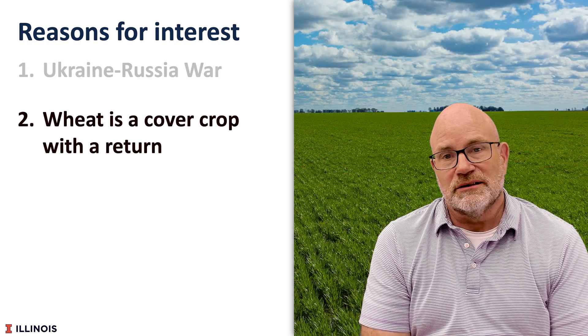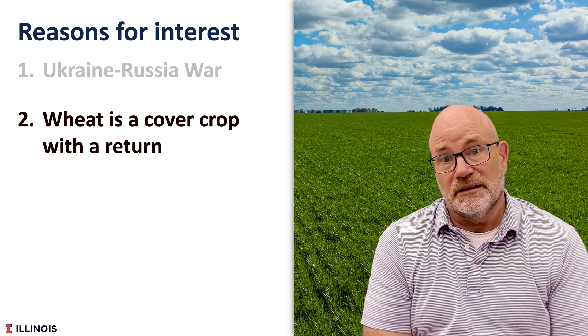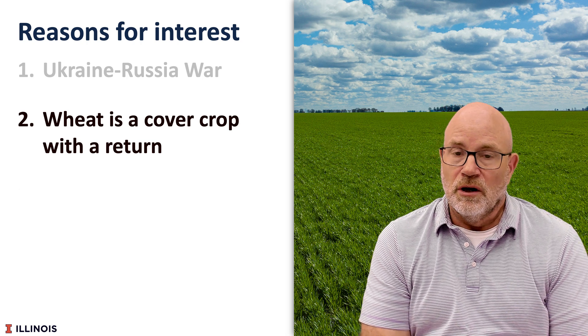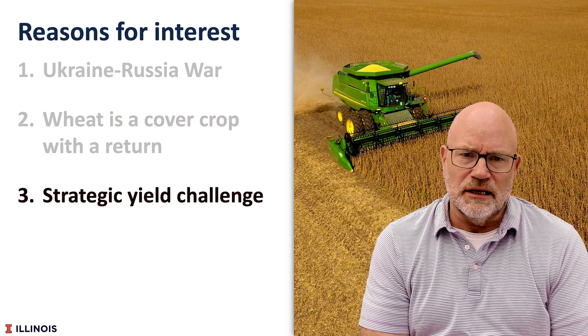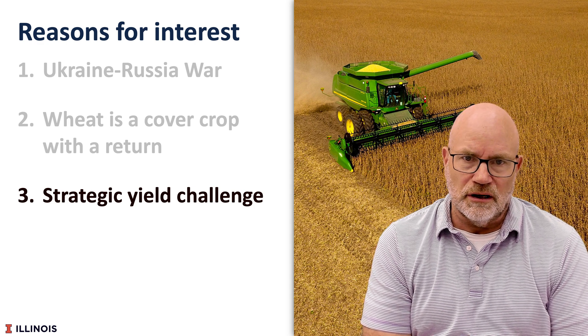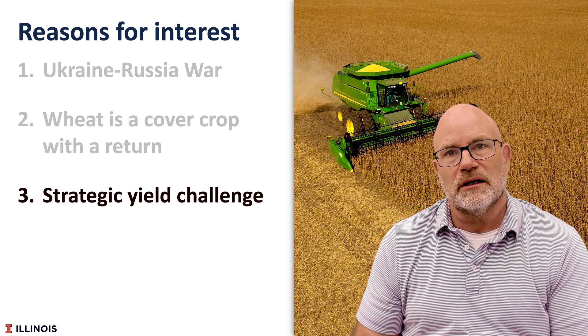Wheat also is a cover crop with a return. We have an emphasis on putting cover crops into our rotations to reduce nitrate runoff. We also have a strategic yield challenge. Over time, the U.S. has lost grain production relative to other parts of the world. Double crop may be a way to increase production.